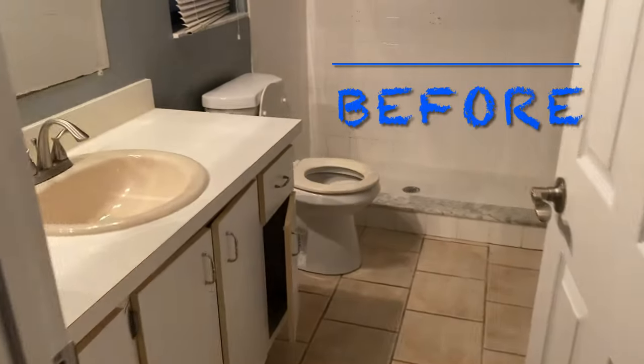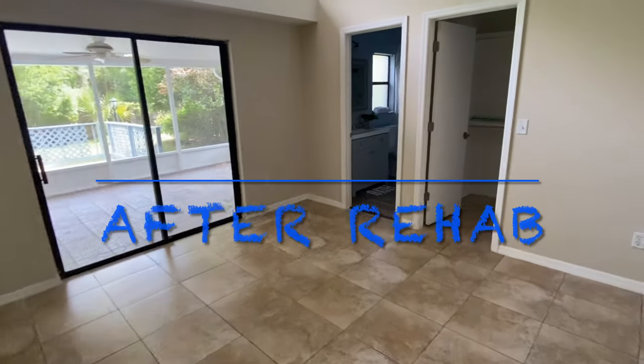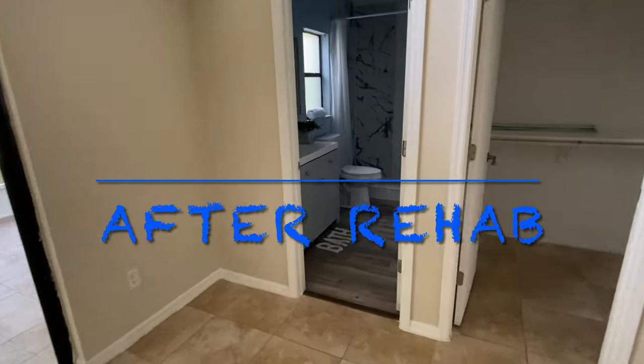And a full bath with a shower. Again, this is all tiled — the whole house has the same tile throughout. Master bedroom, another new bathroom.